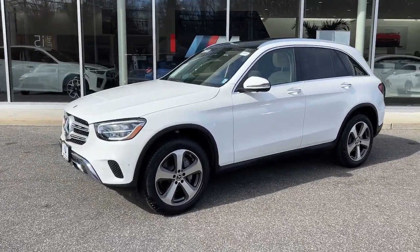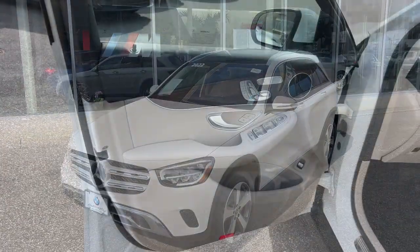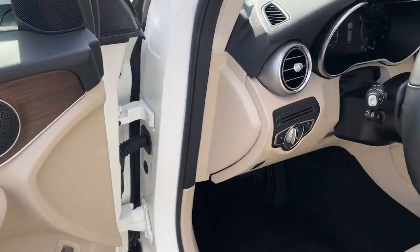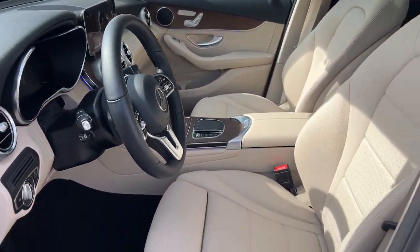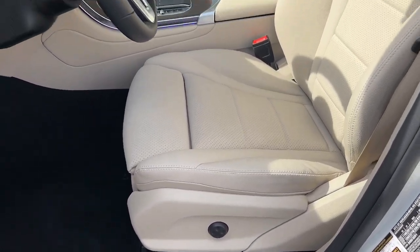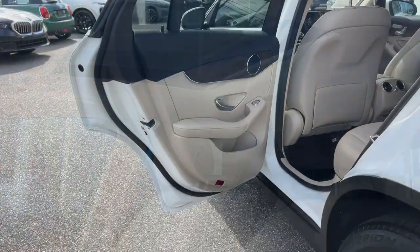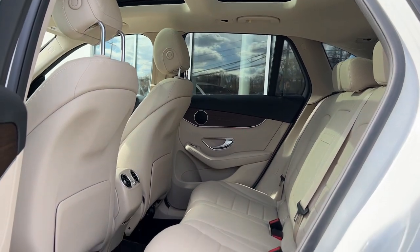Pre-collision system, intelligent auto on/off high beams, supercharged engine, all-wheel drive, keyless entry, keyless start, heated mirrors, power passenger seat, power liftgate, and remote engine start. You owe it to yourself to possess the genuine article — get behind the wheel of this GLC 300 SUV. Our team will give you an outstanding test drive experience; stop in today.